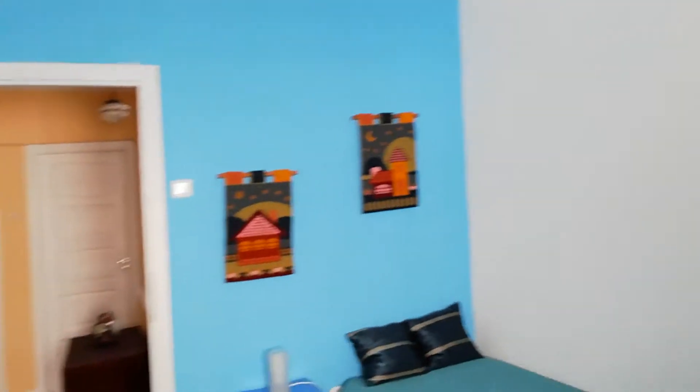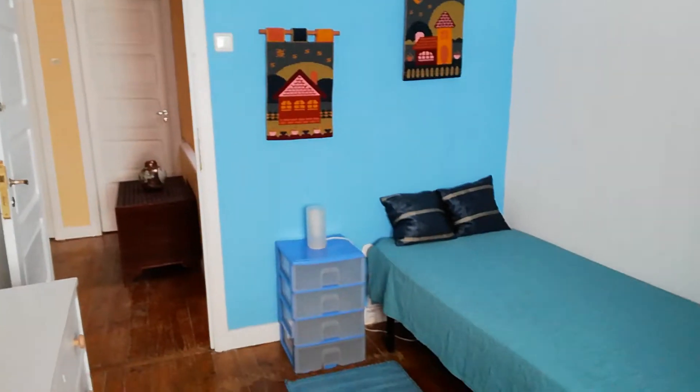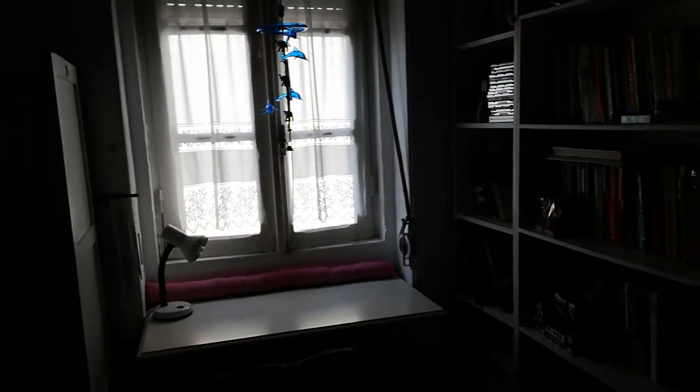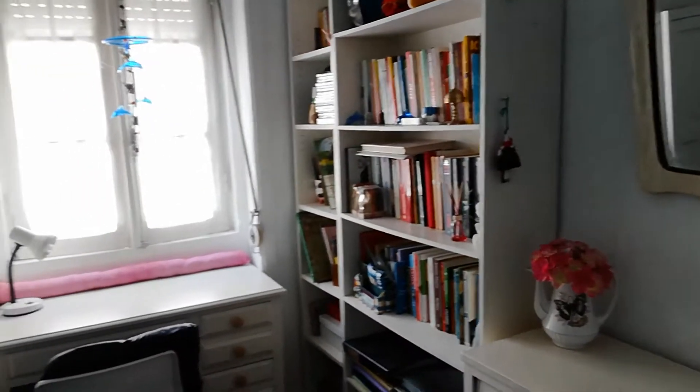The first thing I want to show you in this house is this nice bedroom. It's a single bed. We have a closet, a desk, and bedroom shelving. This is the view from the door.